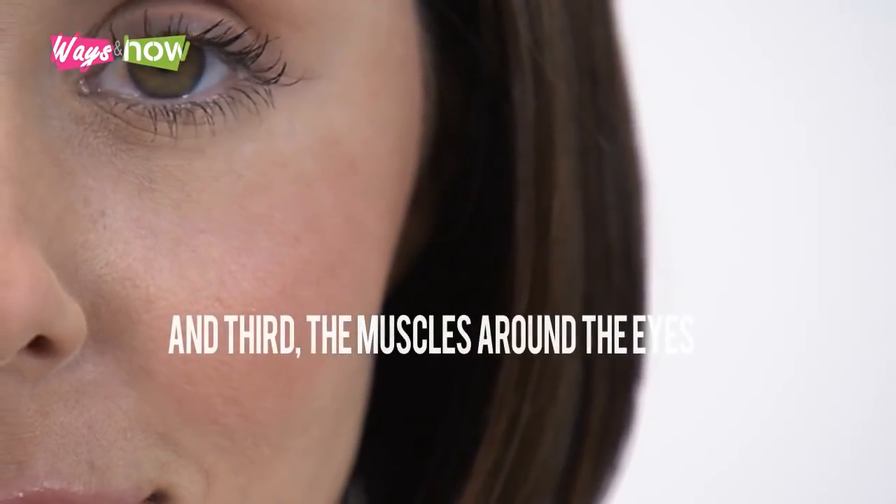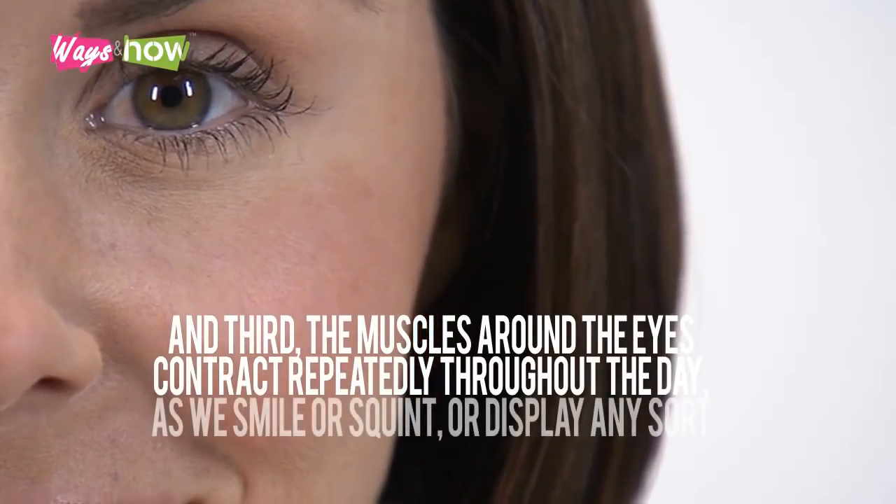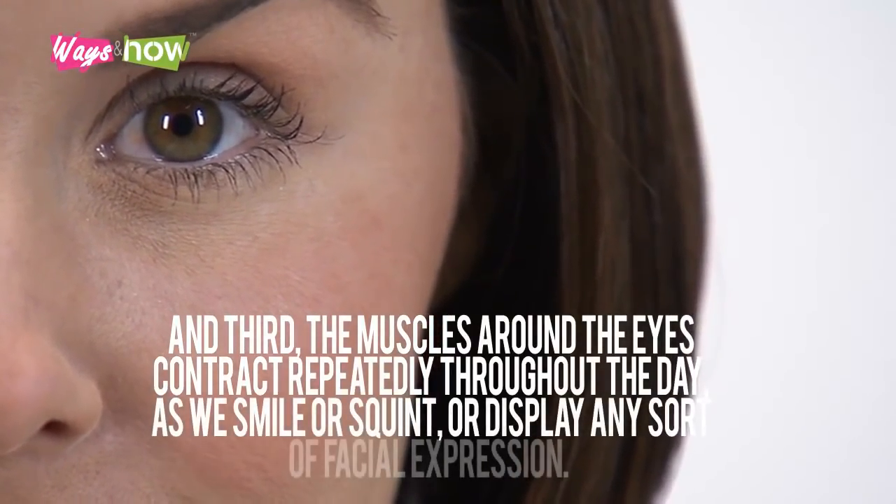And third, the muscles around the eyes contract repeatedly throughout the day as we smile or squint or display any sort of facial expression.